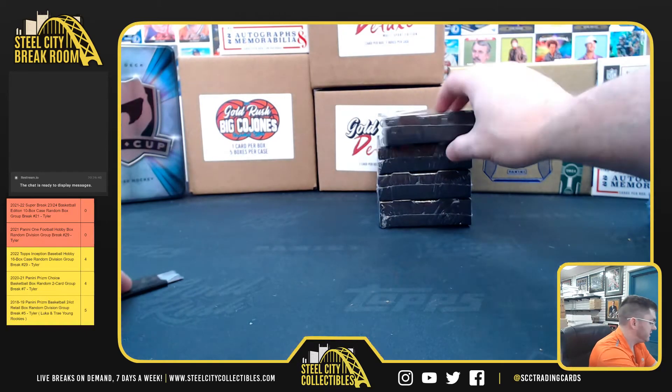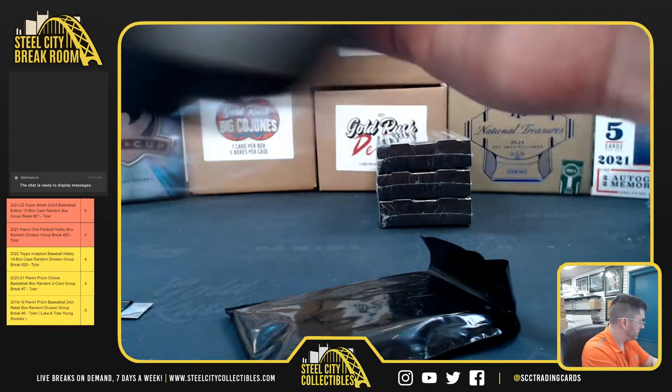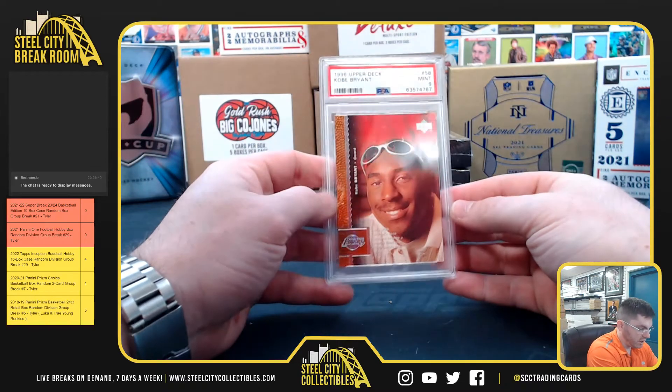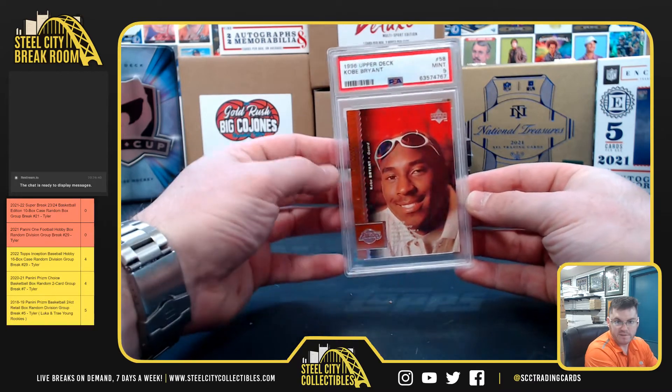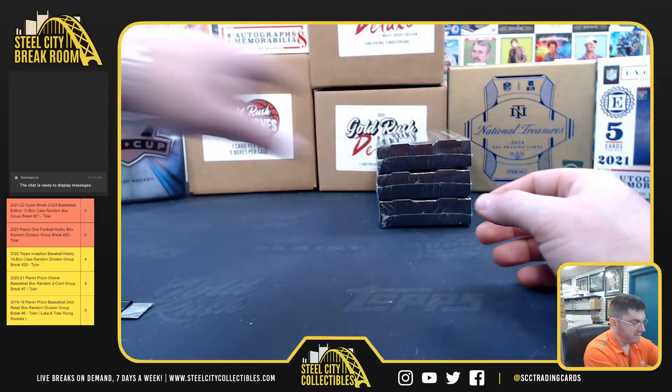7 is for Tiaz. Tiaz with the Kobe — 96 Upper Deck PSA 9 Mint in the new PSA Slab. It's Kobe for Tiaz.